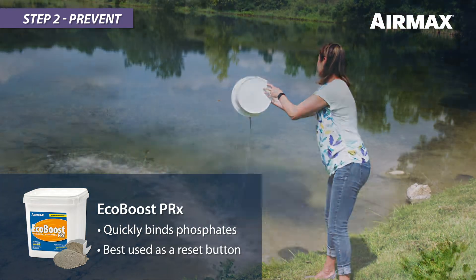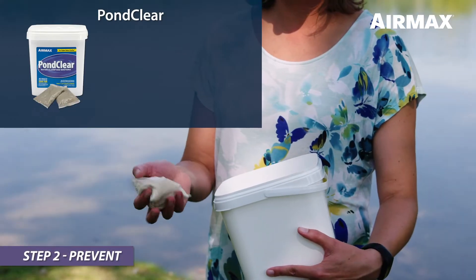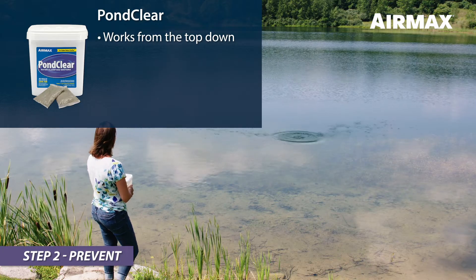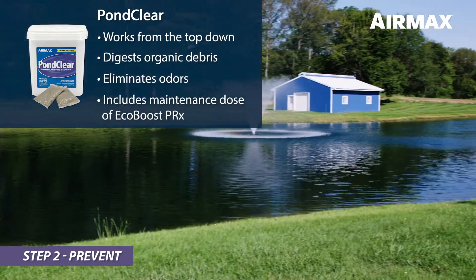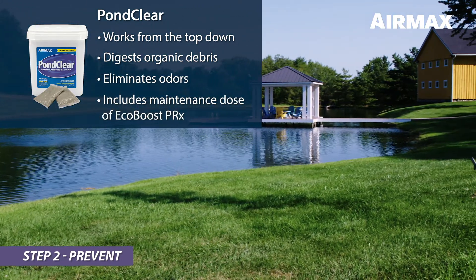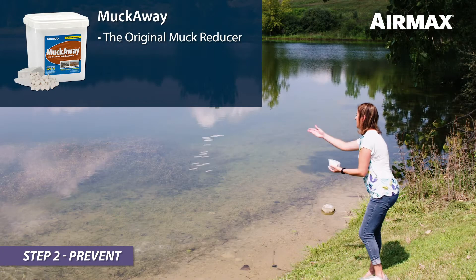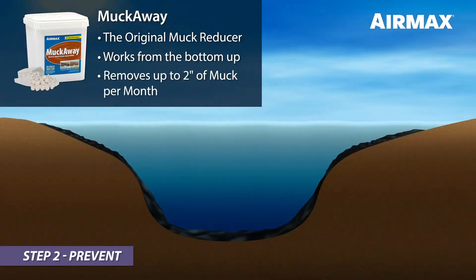EcoBoost PRX is best used as a reset button, quickly controlling phosphates. Pond Clear contains beneficial bacteria and enzymes, and works continuously from the top down, digesting suspended organic debris and eliminating odors. Pond Clear also includes a maintenance dose of EcoBoost PRX to continuously bind phosphates entering your pond from the outside environment. Muck Away, the original muck reducer, is formulated with specialized beneficial bacteria that works from the bottom up, digesting and eliminating up to two inches of muck per month.